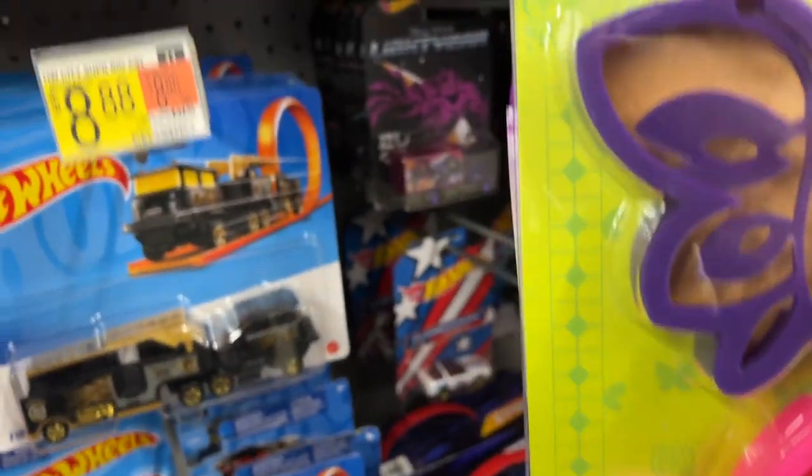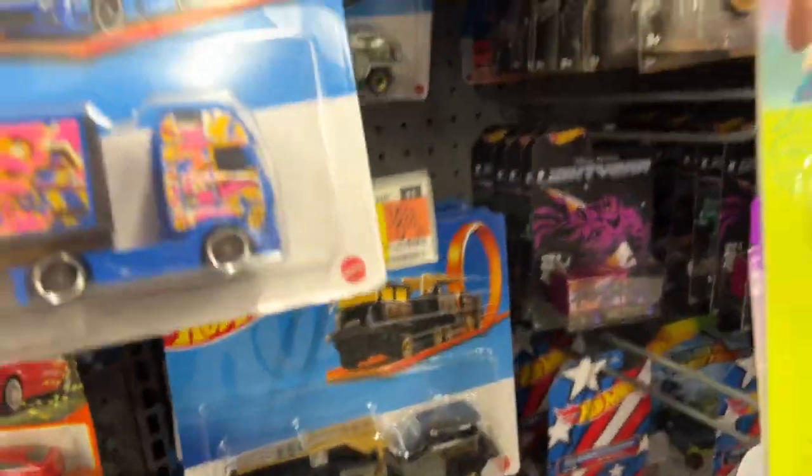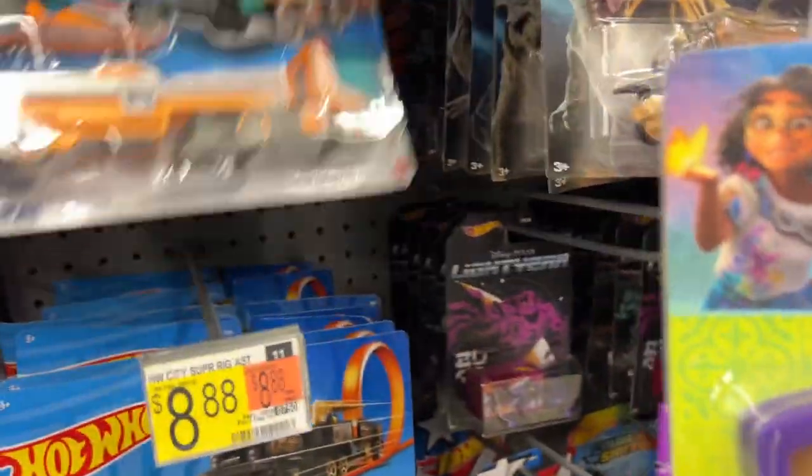Man, they don't even have Hot Wheels five packs today. I don't see any five packs anywhere. I'm gonna have to check and see what kind of tracks they got going on here.